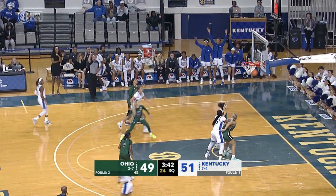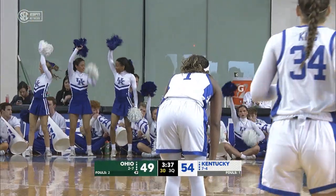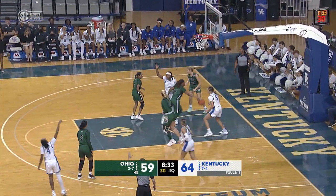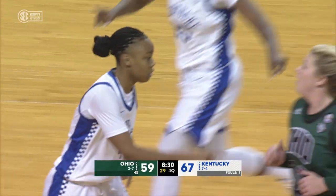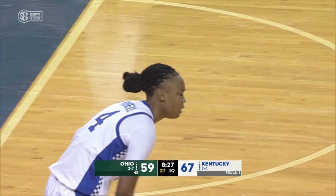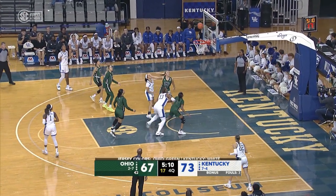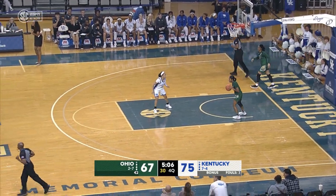Benton another three and she knocks it down again. That's the spot. Eighteen now for Benton. Russell this time will fire a three and she knocks it down. Ten-point lead quickly down to six. Walker off the glass — nicely done.